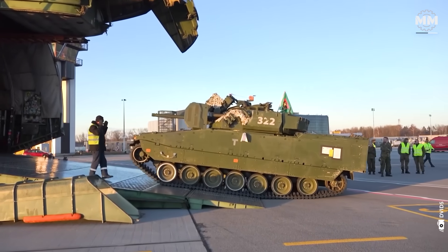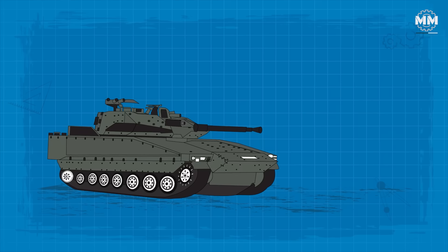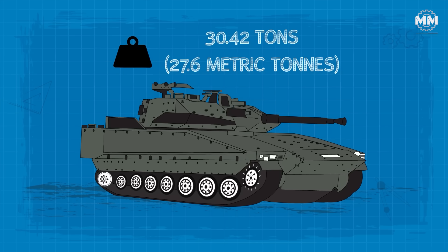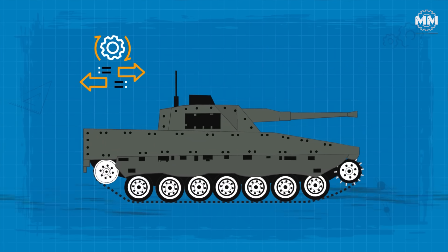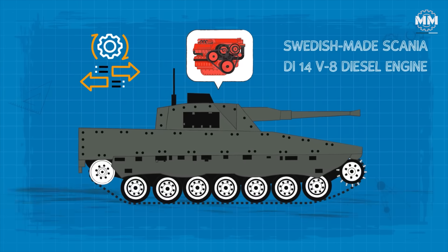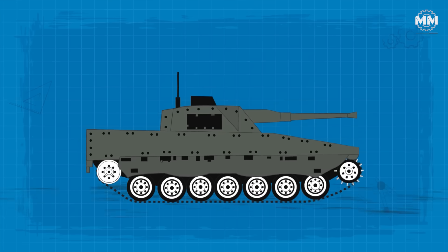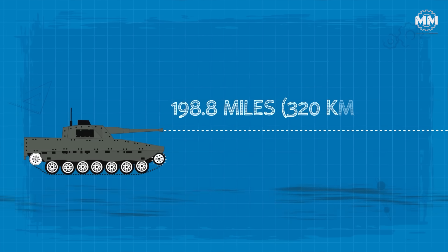The vehicle's design optimizes utility and defense. It houses a troop compartment at the rear, accessed through a large door equipped with a vision block and a central firing port. Depending on the variant, it can carry between 6 and 8 soldiers. Despite modifications that added bulk and weight, the vehicle's weight stands at 30.42 tons. The CV-9040C has a 550 horsepower Scania DI-14V8 diesel engine driving a fully automatic Perkins X305N transmission, allowing a maximum speed of 43.5 miles per hour and a maximum range of 198.8 miles.